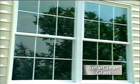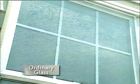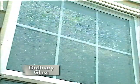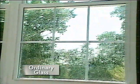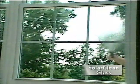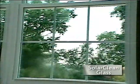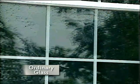Solar Clean self-cleaning glass looks a little brighter than ordinary glass from the outside, but once the windows get wet the real difference is easy to see. Water on ordinary glass tends to run together as beads or streaks, but the special sheeting action of Solar Clean self-cleaning glass spreads water more evenly over the entire surface of the glass.